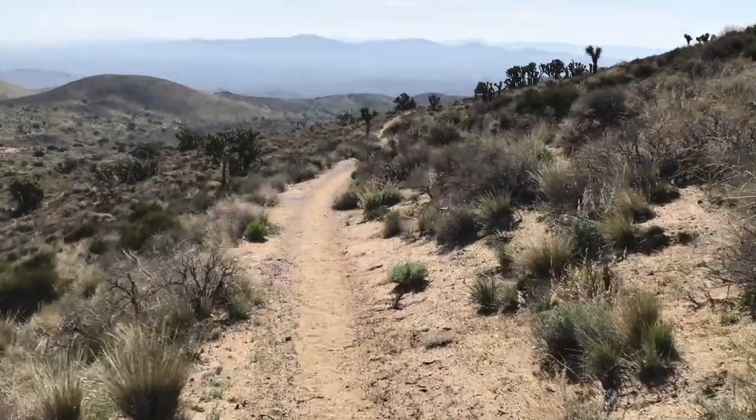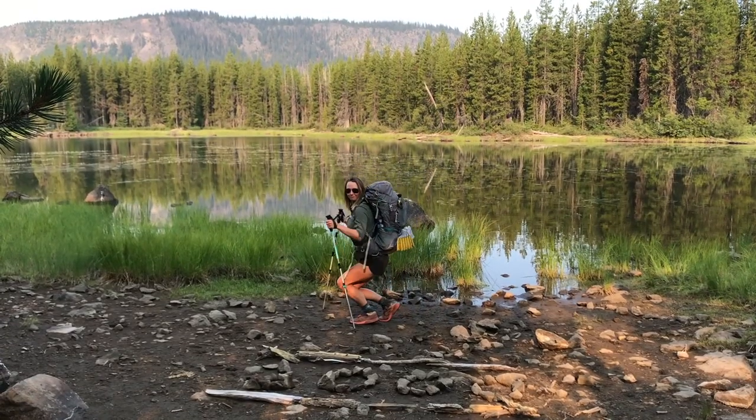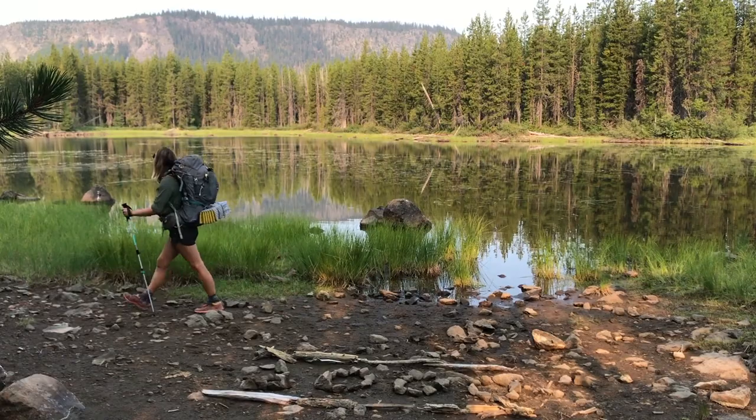This, my friends, is the PCT. Hello, I'm River and today I wanted to talk to you about my big three on the PCT.